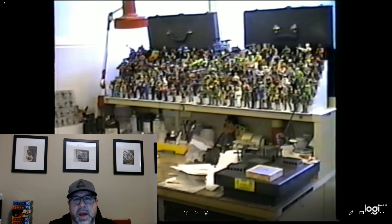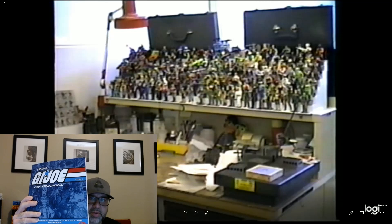I've been collecting since the mid-90s, moved from loose figures and vehicles to carded figures and boxed vehicles, and then into pre-production, for which I have been able to write a book series called Creating G.I. Joe. Some of you may have it or be familiar with it. Here's the latest volume of the series.